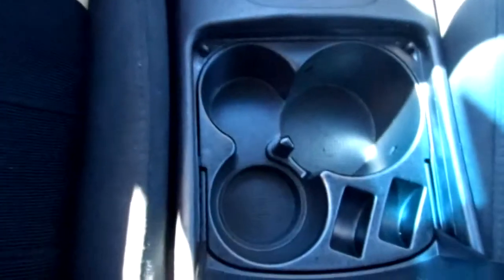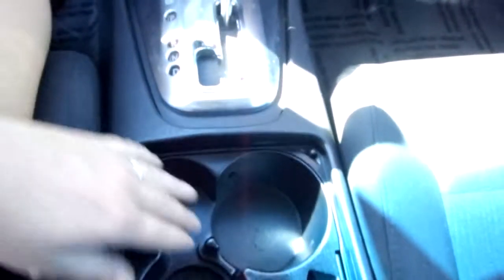It's got beautiful black cloth interior. And here we have the center console — you push that button and look at all that room. Here you can put your coins and cup holders.